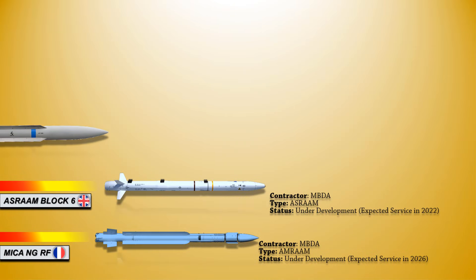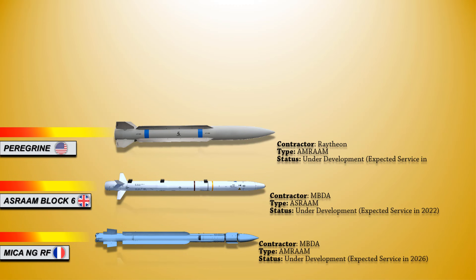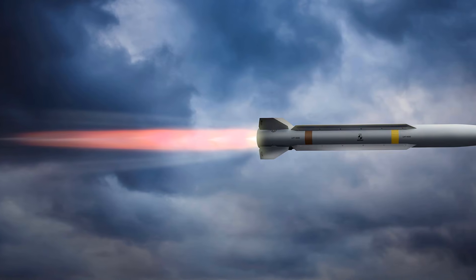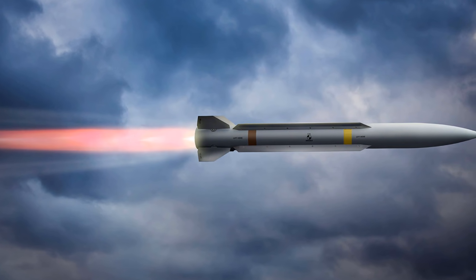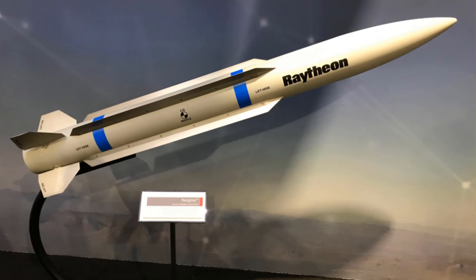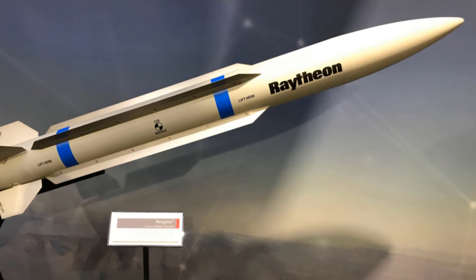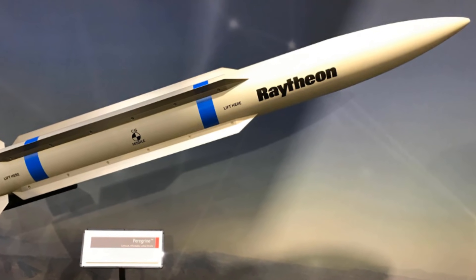Up next, we have the Raytheon Peregrine, which is a medium-range air-to-air missile being offered as an alternative to the AIM-120 onboard stealth aircraft. It can easily be integrated on today's 4th and 5th generation fighter jets and is compatible with current launch gear. The missile is half the size and costs half as much as existing missiles, but it also has a larger range and better performance characteristics such as speed, maneuverability, and lethality. It will use commercial off-the-shelf components, making it less expensive and more effective than older air-to-air missiles.